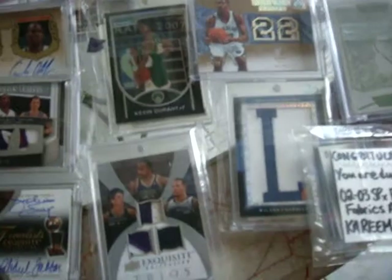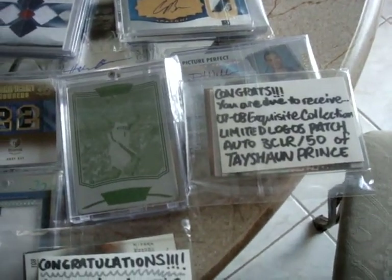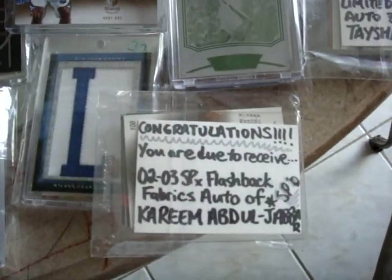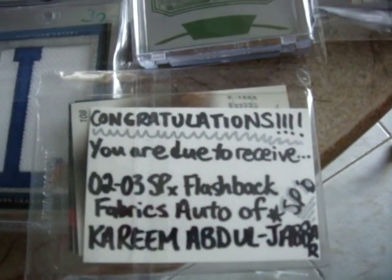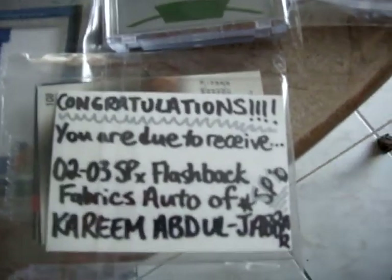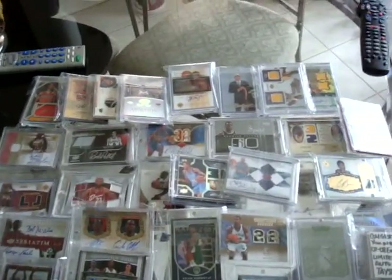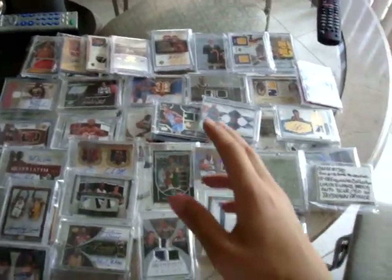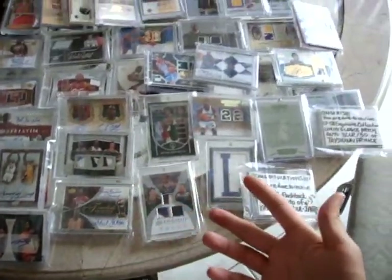You've still got really solid hits. And we've got a couple of redemption cards — two more cards coming in: Exquisite Tayshaun Prince Limited Logos Patch Auto, and another chase hit: Kareem Abdul-Jabbar from 02-03 SPX Flashback Fabrics autographed jersey. That's short printed. So you've got some one-on-ones, and you've got all these ridiculous cards.